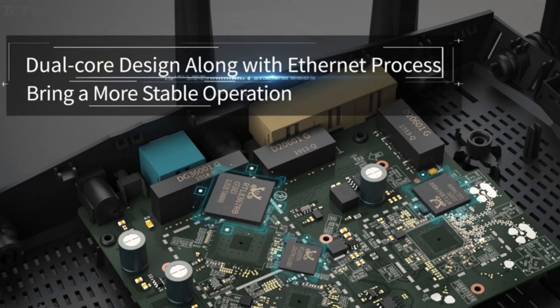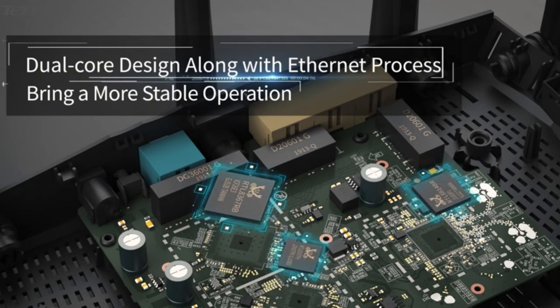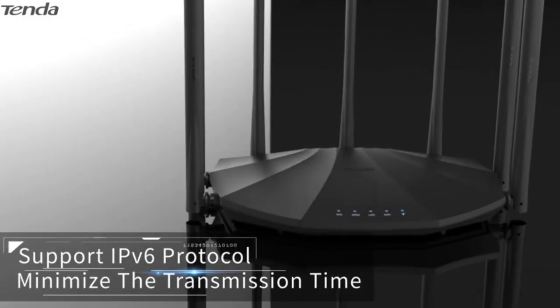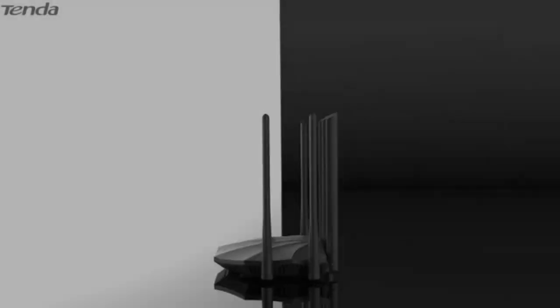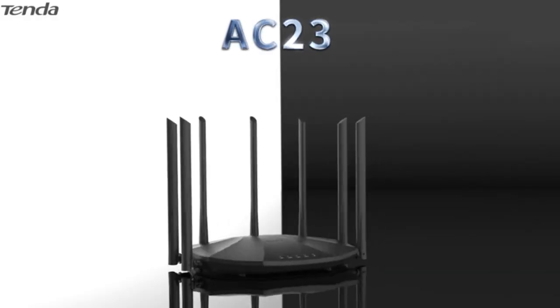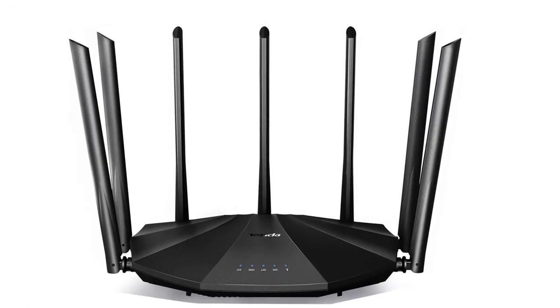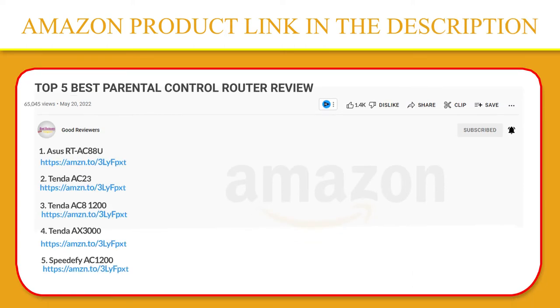The router comes with many features that can be fine-tuned. You can create a guest network, filter MAC addresses, and the built-in firewall has a good auto mode that can prevent DDoS attacks. This router supports beamforming as well, which can be quite handy if you want to strengthen the signal directly to one of your devices. If you like this product, please click the link in the video description for a better price and original product.